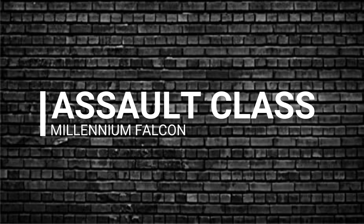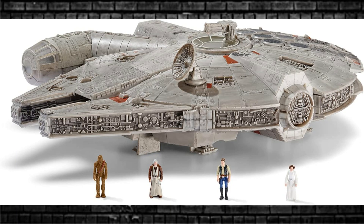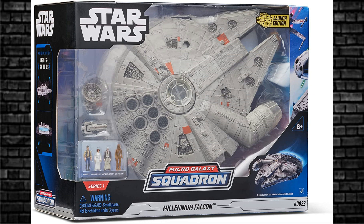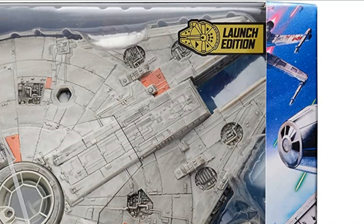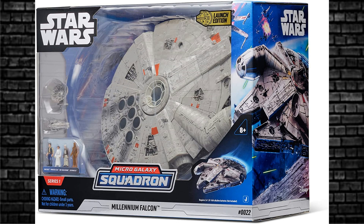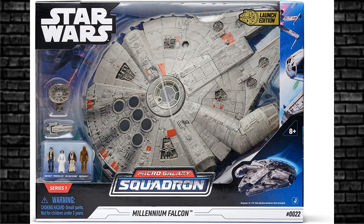The Assault class has one vehicle in it, and that is the centerpiece of the collection — the Millennium Falcon. The one-inch figures included are Han Solo, Chewbacca, Princess Leia, and Obi-Wan Kenobi. This thing has retractable landing gear, rotating cannons, and motion-activated lights and sounds. For you guys in the US, it's a Target exclusive. It presents well in the box, which has a Launch Edition sticker, meaning it's a First Edition kind of thing. Anything First Edition is going to be valuable in years to come, so get your hands on this.